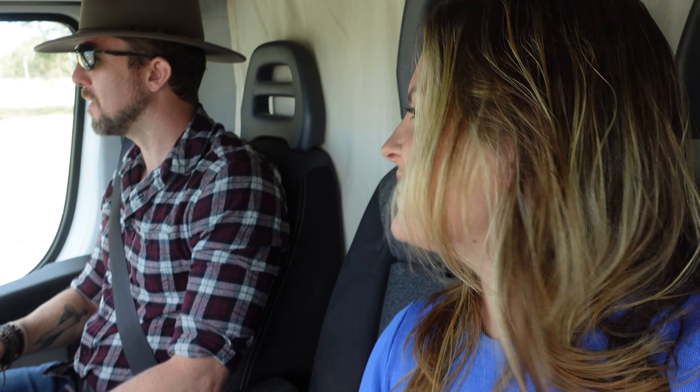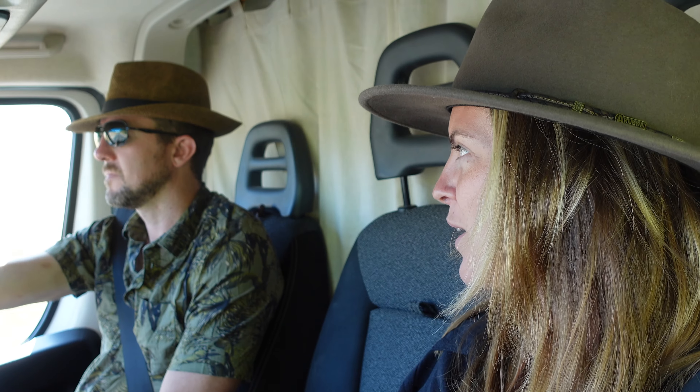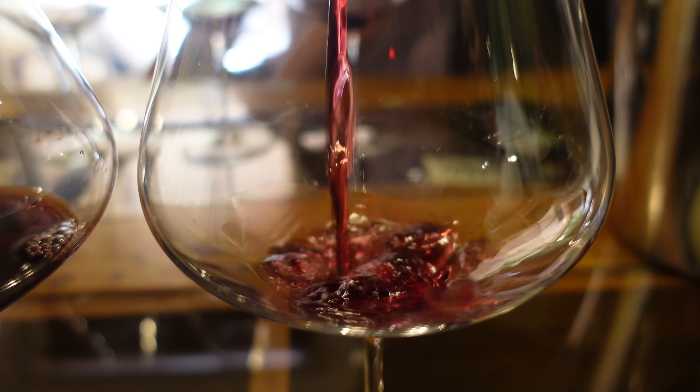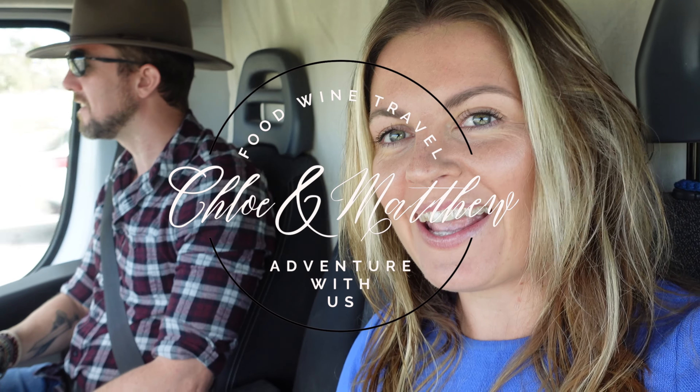We're Chloe and Matthew, two wine-loving foodies who have set out to explore the world one bite, sip, and slip at a time. In this series we're exploring every iconic wine region in Australia to get the lowdown on the juice, the people, and what makes them special. We're on the hunt to find the best Cab in Coonawarra.